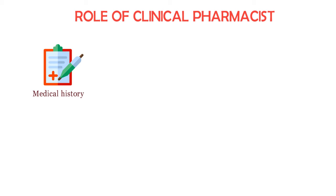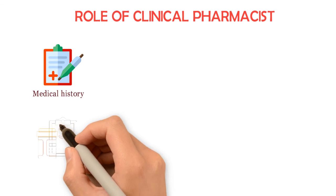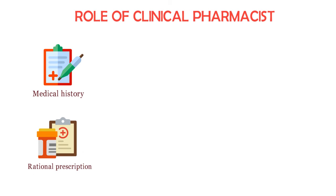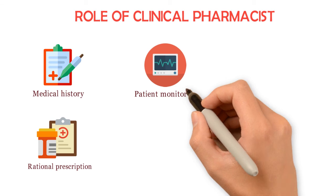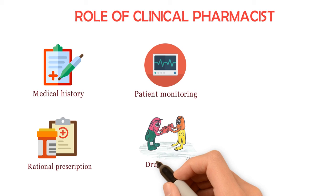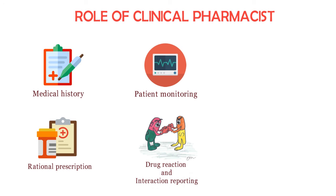Number two: rational prescription. The clinical pharmacist can suggest to the physician and help in selecting the right drug. Number three: patient monitoring. As the clinical pharmacist knows the signs and symptoms of overdose, contraindications, and the desired and undesired effects of the drug, they can help in monitoring drug therapies for safety and efficacy.